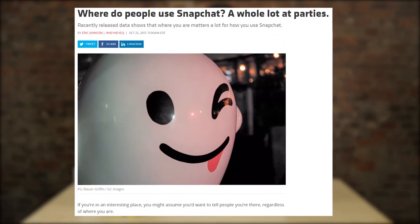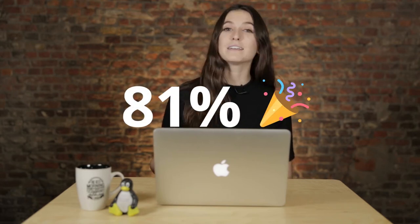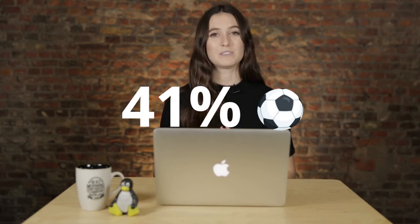A survey from Greensburg Strategy looked at where people are using Snapchat, and found a widening gap between people using it at parties and restaurants versus at sporting events and in airports. About 81% of people use Snapchat at parties, whereas only about 41% use it at sporting events. Another finding was that between 12 and 21 years old there was a high rate of Snapchat use at schools, but once you got to 22 and older, there was a lower rate of use at work.